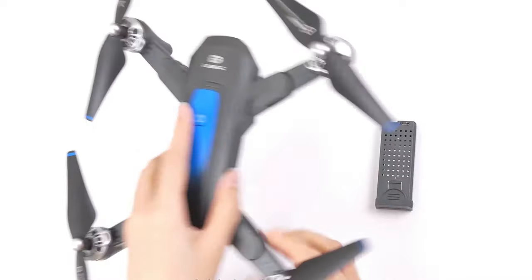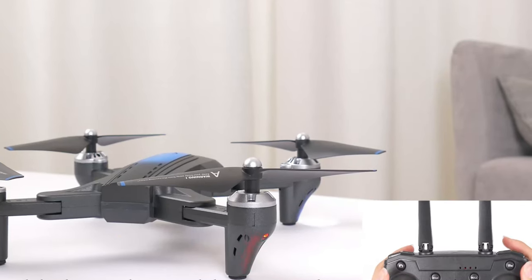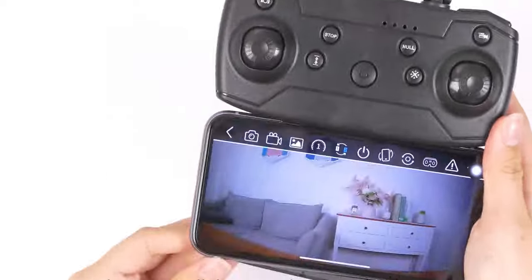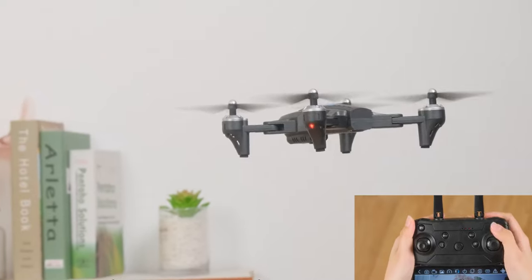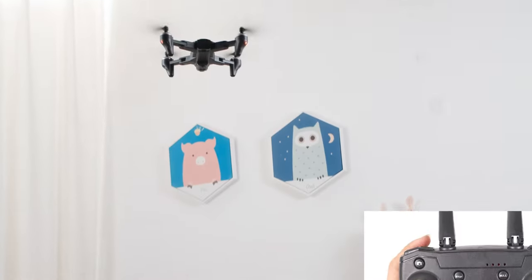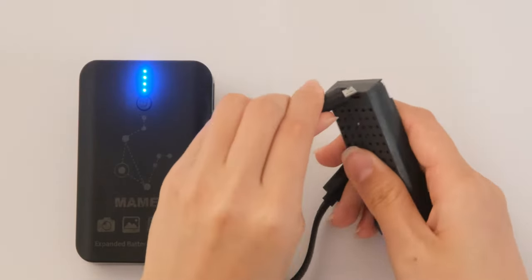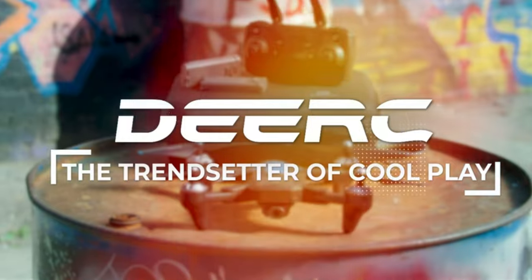The D10 offers smooth FPV transmission up to 80 meters and instant social media sharing via the Diak app. Need to travel? The D10 folds into a neat, backpack-friendly shape. With two modular batteries, you're looking at an epic playtime of 24 to 30 minutes. Waypoint flying and gesture recognition set the D10 apart — draw your flight plan on the smartphone and watch the magic unfold. Control it with a wave or a casual take-off or landing command. For all you beginners out there, my vote goes to the D10. It's got the features, it's got the style. Your drone adventures start right here.